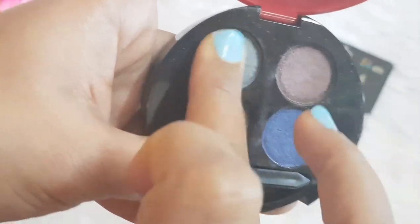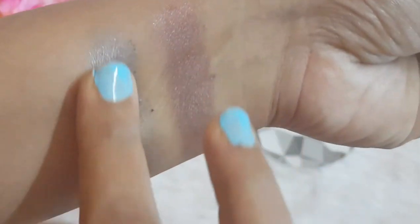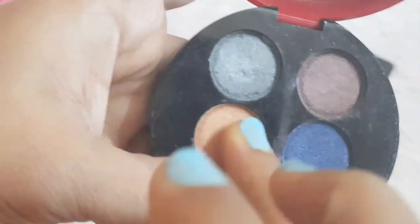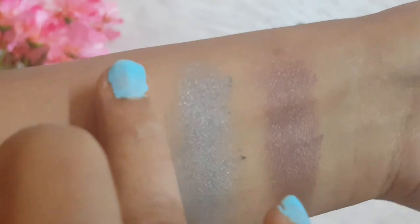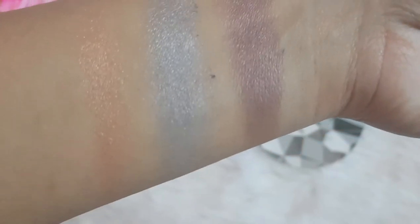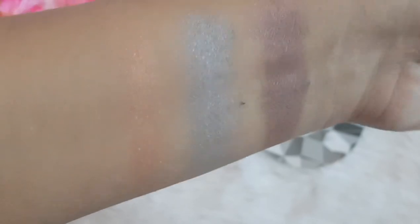This is the first shade, and now this is the second shade — oh my gosh, look at the shade, guys! Such a pretty gray color. It does have a light sheen to it; I'll show you the swatches under flash as well. Coming to the third shade — this is a good transition shade whenever you are doing a smoky eye look. Look how beautiful a transition shade it is.